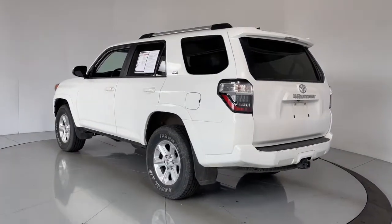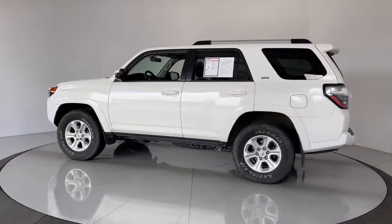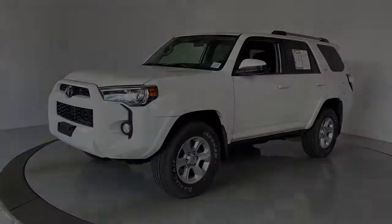These are just some of the great options this vehicle comes with: keyless entry, fog lamps, electronic stability control, third row seat, Bluetooth, intermittent wipers, trip computer, power windows.